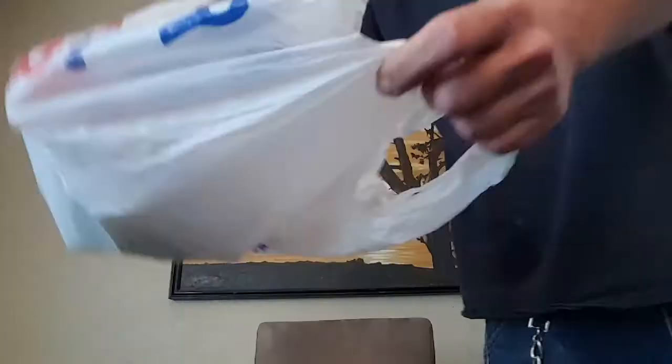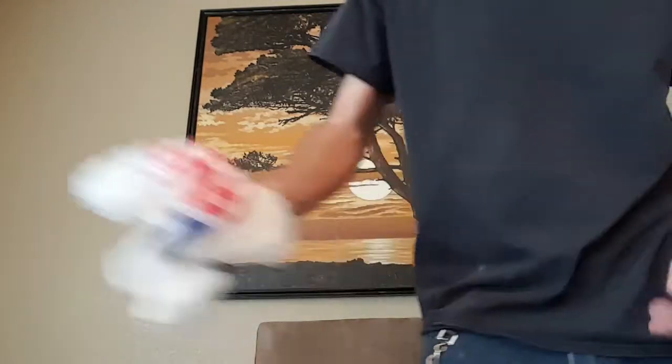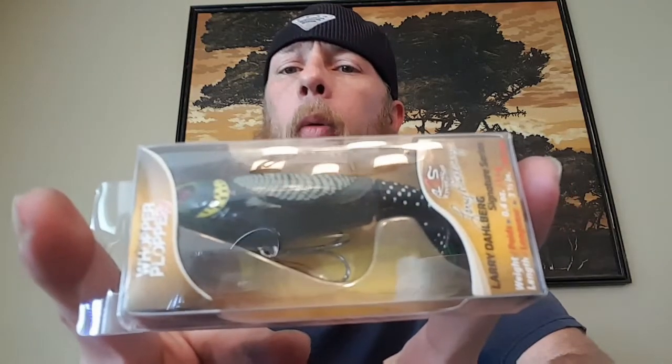We're back, about $80 later. Let's get all these guys laid out and I'll run through and talk about everything. So we've got the black and yellow Whopper Plopper — the official name is 'Yellowhead' — it's a 90, one of the smaller ones. It's a topwater bait, you just cast it out and reel it back. And we've got a chartreuse and white Hack Attack spinner bait, half ounce.